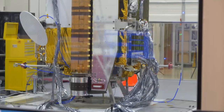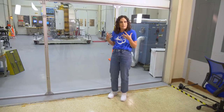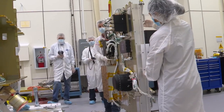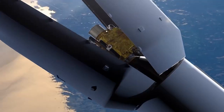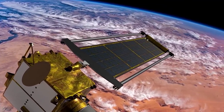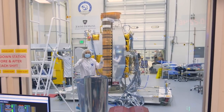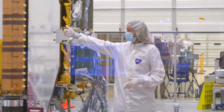Behind me, you see the spacecraft. It's really cool to see it coming together in real life. It is fantastic to see it turn from ideas into real pieces that are going to go into space. The solar arrays will actually roll out to 28 feet in length. Once the solar arrays are deployed, it's going to be the size of a school bus. As the solar array opens out, it's going to swing out in this direction.